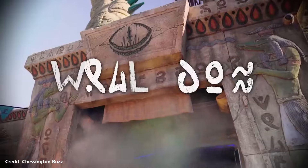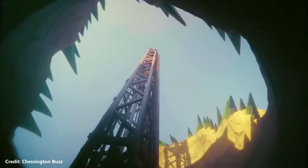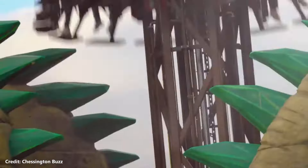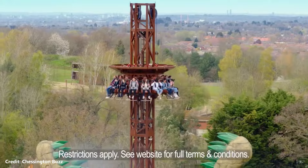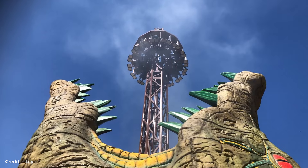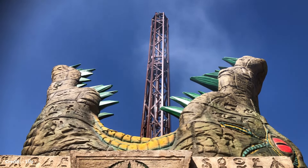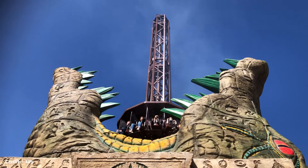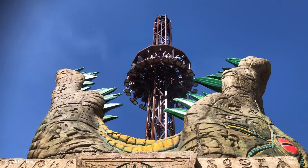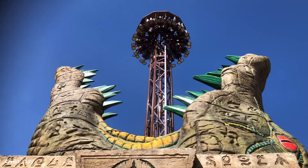CrocDrop is a drop tower ride manufactured by SBF Visa Group, which opened at Chessington World of Adventures in 2021. This was the first major ride investment at the park since 2013. The ride is themed to Sebek, an ancient Egyptian god of crocodiles who controlled the waters. The god is said to have been possessed by evil spirits, transforming him into a cruel deity. Therefore riders must take part in a ceremony to banish the evil spirits by plunging into Sebek's soul and freeing the waters back into the river Nile.